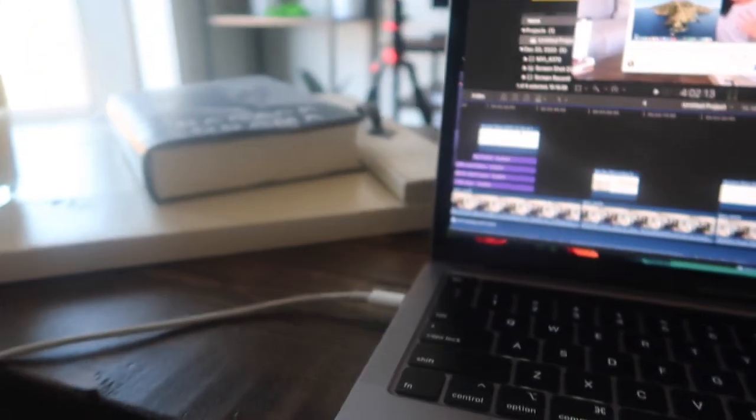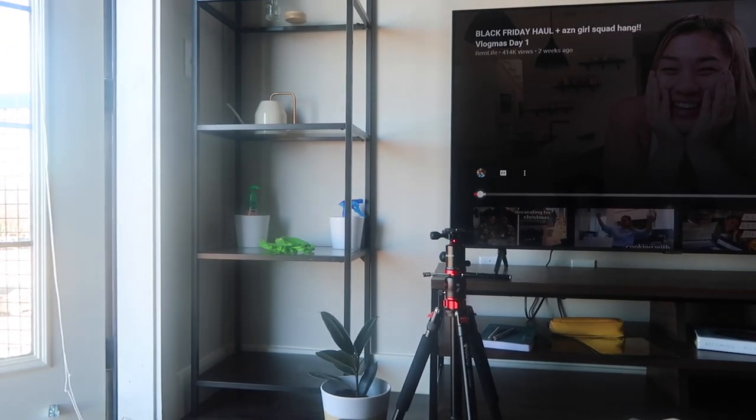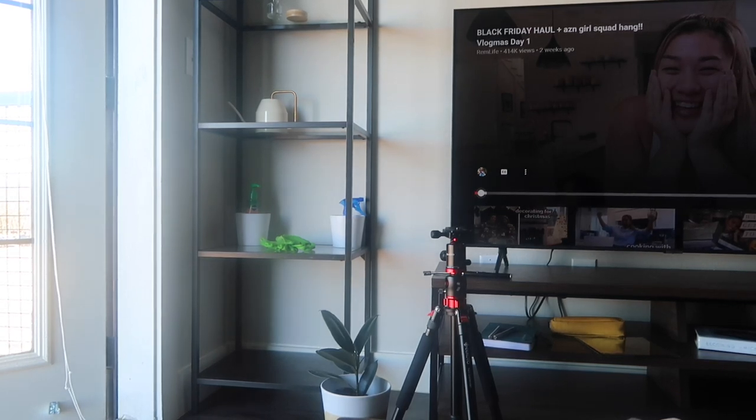My patio door is open because it's kind of hot. I want to let some air in — just listen to how loud it is. It's like this mostly all day long, every day.